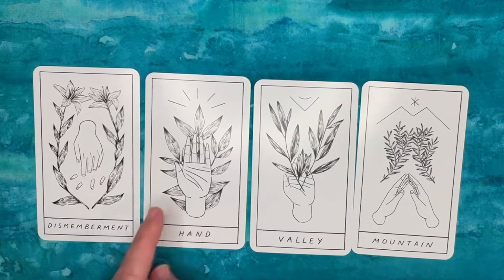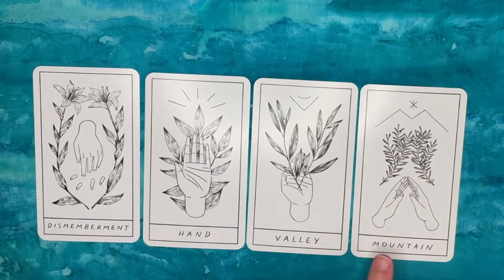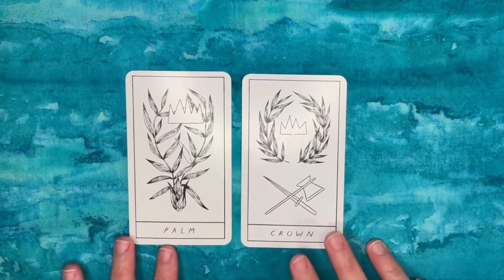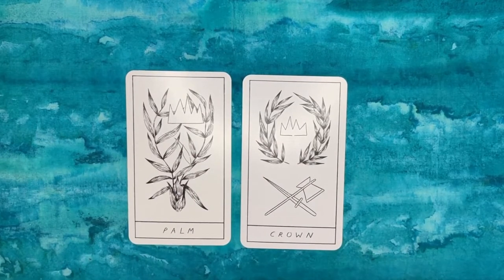The Mountain card has a vague mountain representation at the top, but most of the card is taken up with an asterisk symbol, a plant, and hands in the shape of a mountain — which I find confusing. For my last example, there's a palm with a crown and then a crown with a palm and weapons — very similar imagery. I'm sure the guidebook explains it, but visually the artist didn't get there with differentiating these cards.